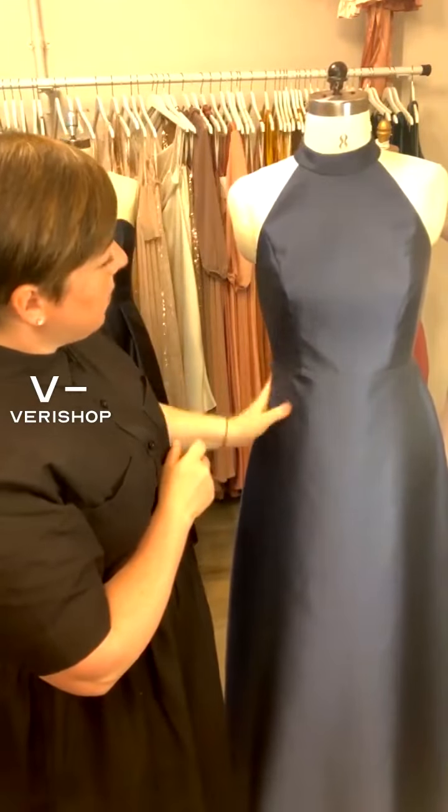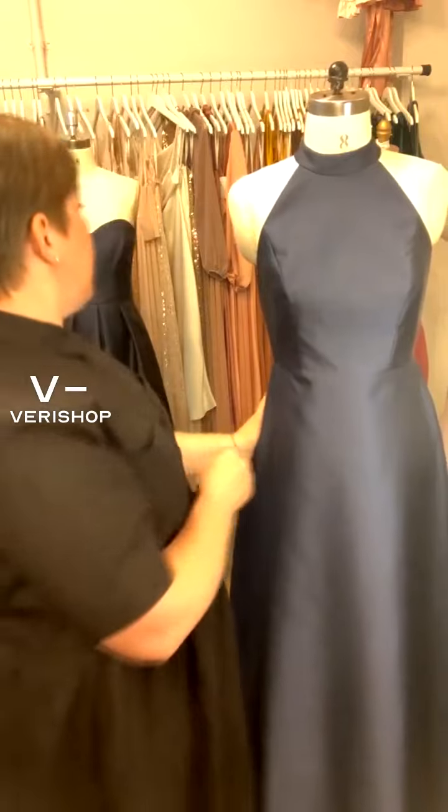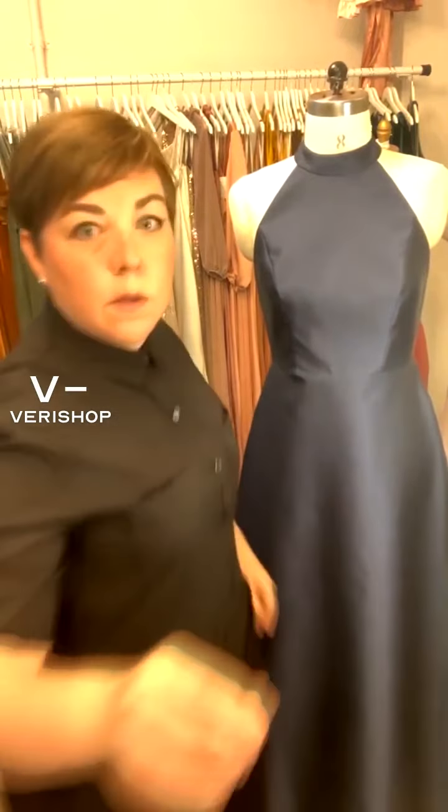This is an excellent number. Again, this is the Alfred Sung high collar in the midnight navy with the pockets. The next dress we're going to show is our strapless notch.